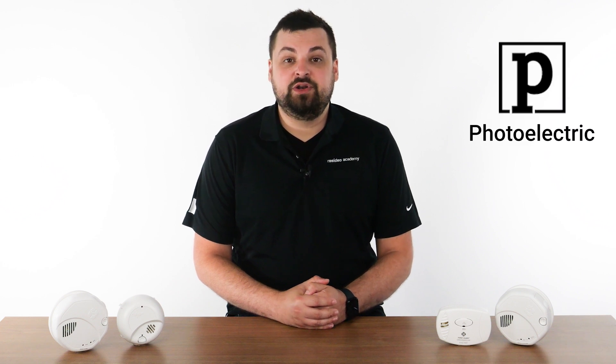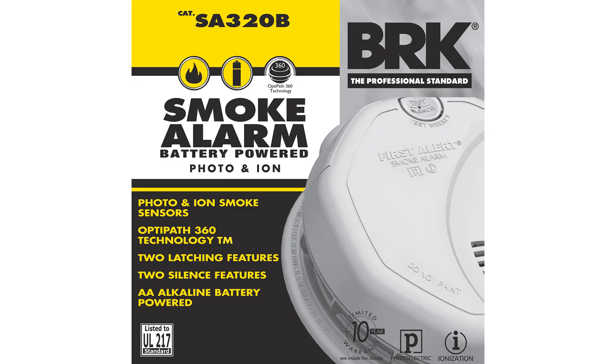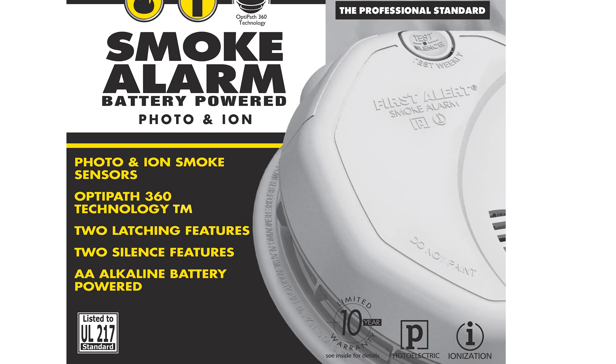Smoke alarms help provide an early warning to an emergency, but did you know there are two types of smoke alarms? Photoelectric alarms are good at detecting slow, smoldering fires that produce larger smoke particles, like those caused by cigarettes dropped on couches or bedding. Ionization alarms are good at detecting fast flaming fires that produce smaller amounts of smoke, like those caused by paper, wood, or flammable liquid. For maximum protection, you can choose a dual sensor alarm.